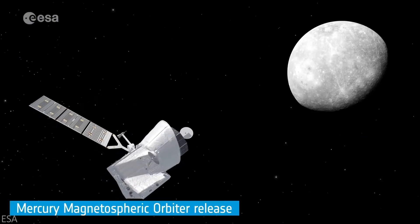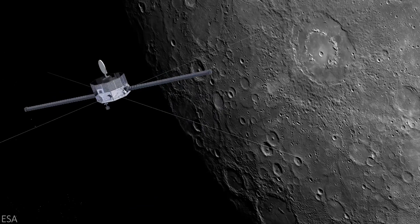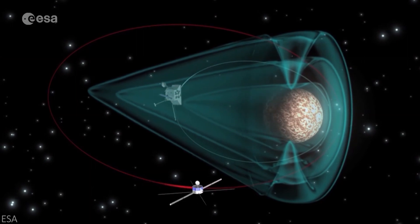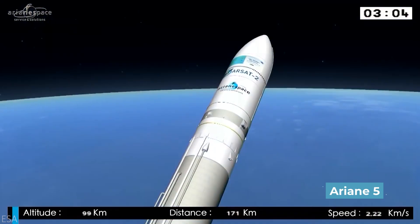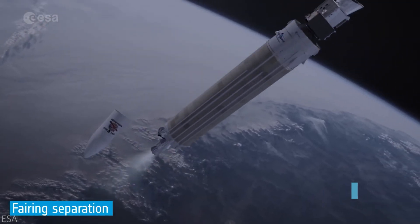The second spacecraft is JAXA's Mercury Magnetospheric Orbiter, also known as the MMO or MIO, which weighs 275 kilograms and carries 5 instruments focused on Mercury's planetary magnetic field. Both spacecraft were launched on an Ariane 5 rocket, with the combined craft weighing 4,100 kilograms at launch in late October 2018.